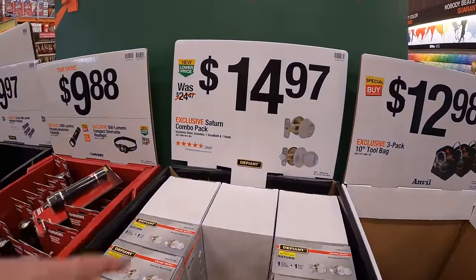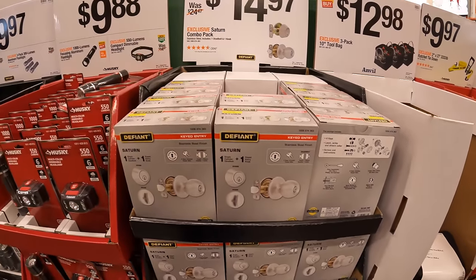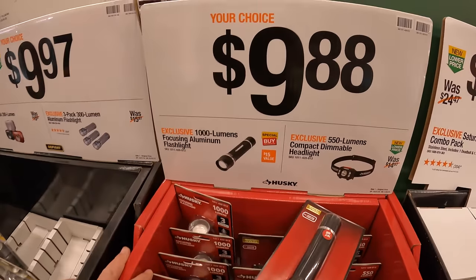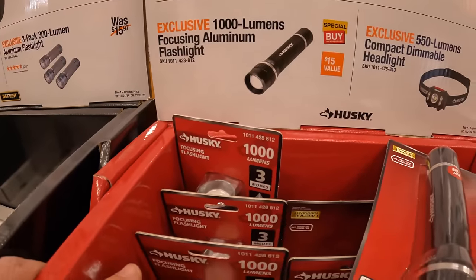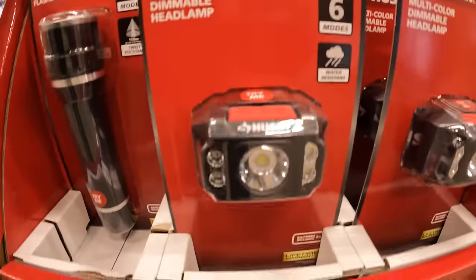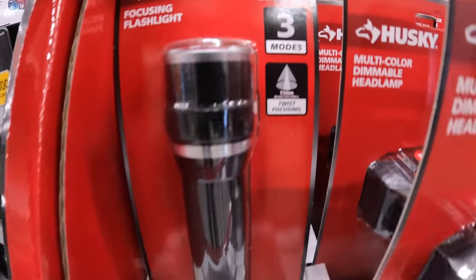For $14.97, a deadlock and a doorknob by Defiant. For $9.88, your choice: they have the 1,000-lumen focusing aluminum flashlight or the 550-lumen compact dimmable headlamp. The headlamp is 550 lumens and the focusing flashlight is 1,000 lumens — three modes.